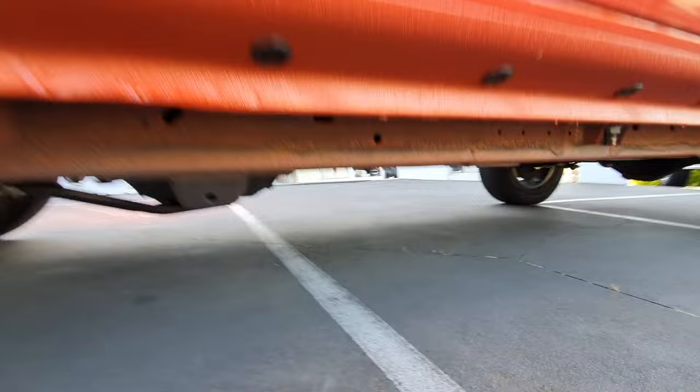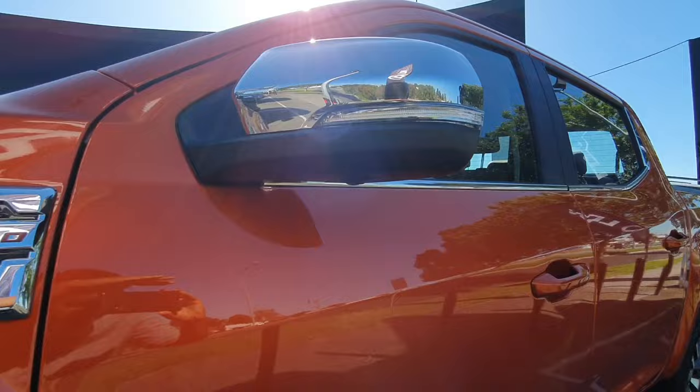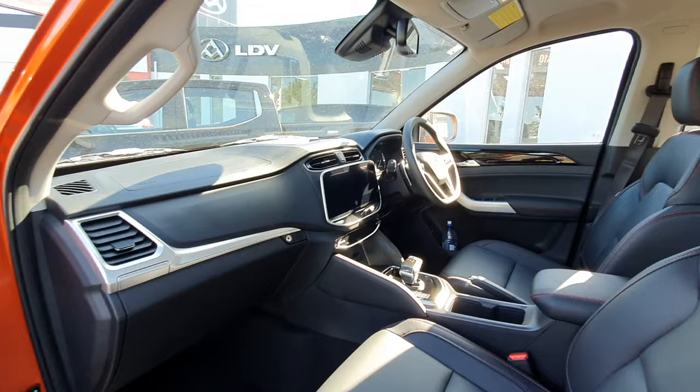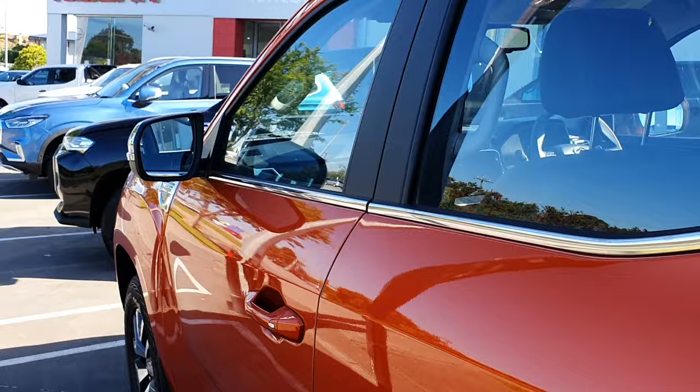Showing the side profile of the ute — this one's a bi-turbo model. You can see this one's got surround view cameras, which is quite nice. You can see some nice chrome on the side of your mirrors there too. Having a quick glimpse of the interior — we'll get a more detailed look in a little bit. You can see a completely redesigned interior which looks more updated and modern with a better screen. You can also see some nice chrome all the way along here.